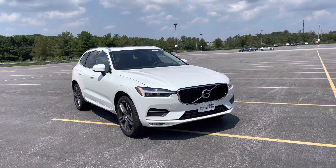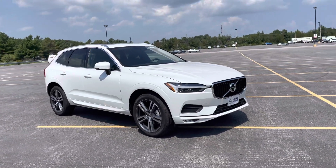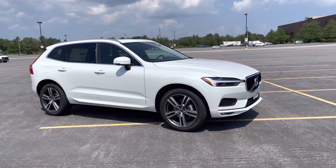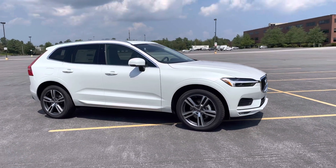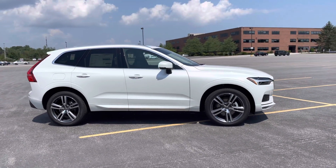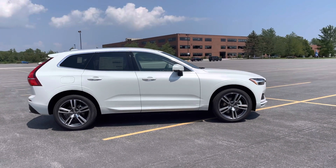Did you know that if you currently own a Volvo or Saab, or have owned a Volvo or Saab in the last six months, you qualify for Volvo loyalty rewards? Also, we do monthly specials and this is the XC60 special for this month.